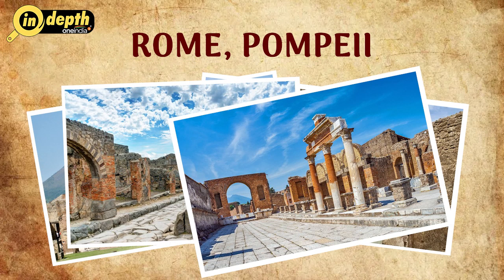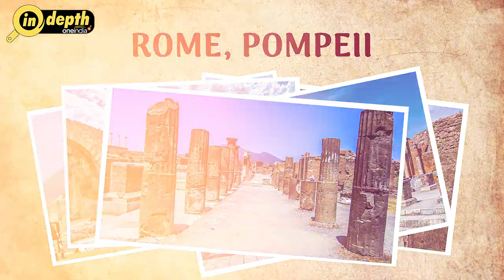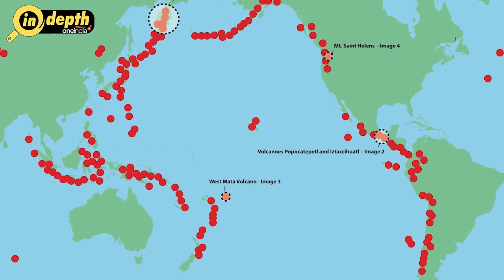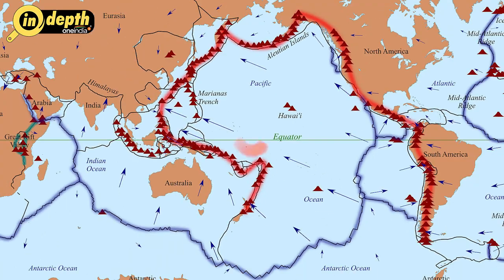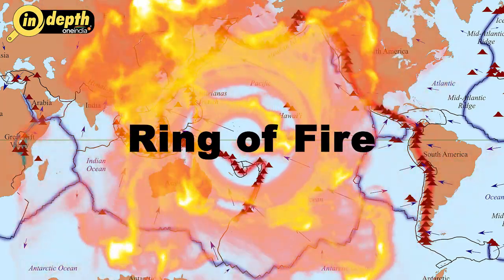The famous city of Pompeii was also destroyed by a volcanic eruption. But did you know that about three-fourths of the volcanoes are situated in the Pacific region in a horseshoe pattern? These volcanoes together are known as the Ring of Fire.